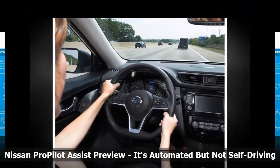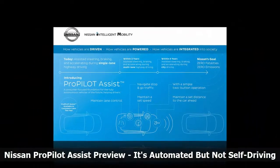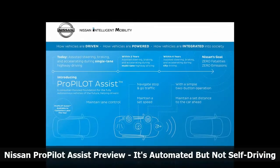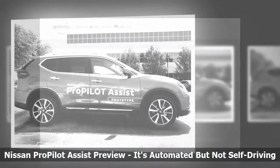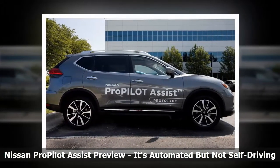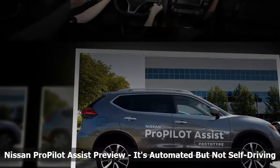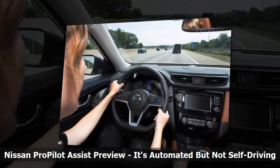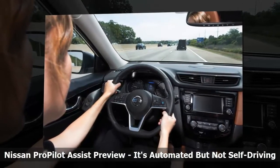Whether or not that's actually the best approach for such a system remains to be seen. Given these limitations, what does ProPilot actually do? On the right spoke of the steering wheel, the button normally used to activate the cruise control now has a new icon — a blue car with circles radiating from it that symbolize the safety shield. Essentially, you use ProPilot exactly as you would normally use cruise control,